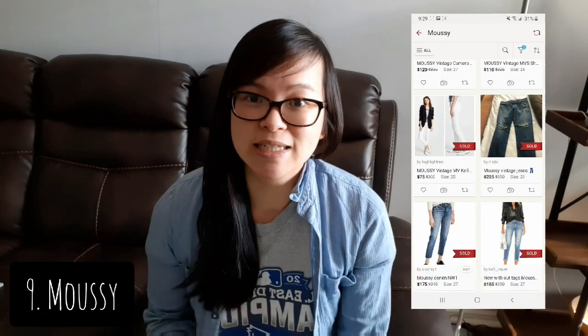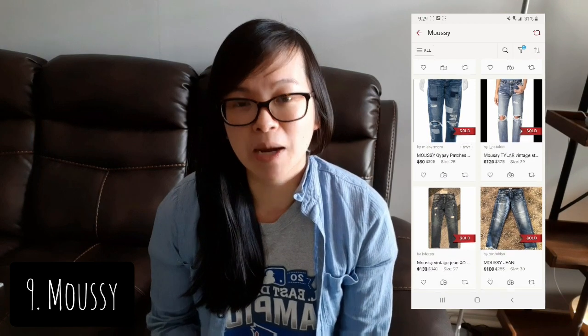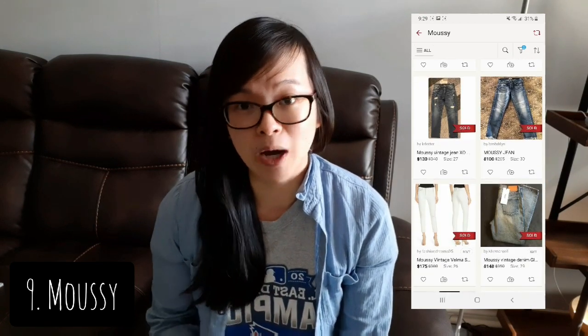The next brand is Moussy. This company has been around since 2000, but was first only in Japan. It eventually expanded to the States in 2016 and the company just exploded and is quite popular now. They are basically well known for their denim.